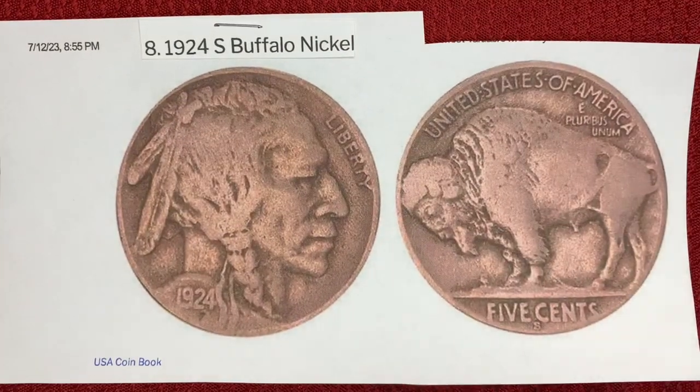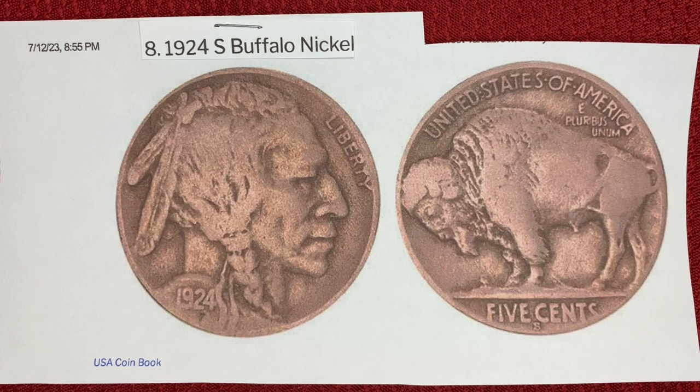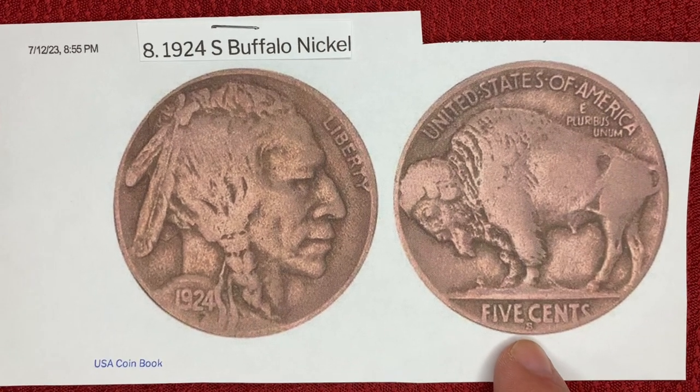Number eight, we have the 1924S Buffalo nickel — this is where the prices start to go up. Only 1,437,000 Buffalo nickels were minted in San Francisco in 1924, making them extremely rare. Lower grade coins in very bad condition are worth $20 to $30, compared to those from the Philadelphia mint which go for about $1. The S on nickels from this time period indicates San Francisco.